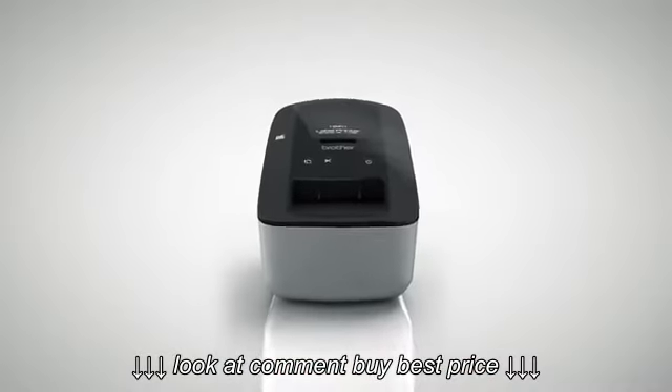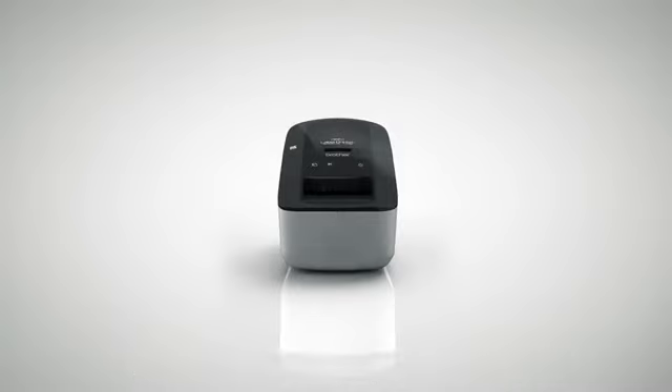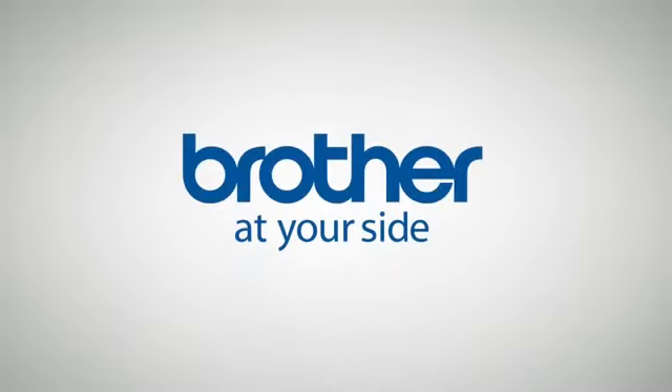QL label printers from Brother — perfect for the small and large office. Brother. At your side.